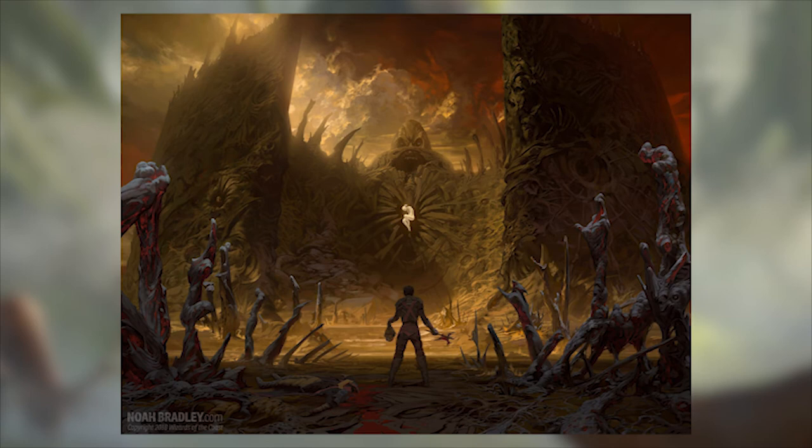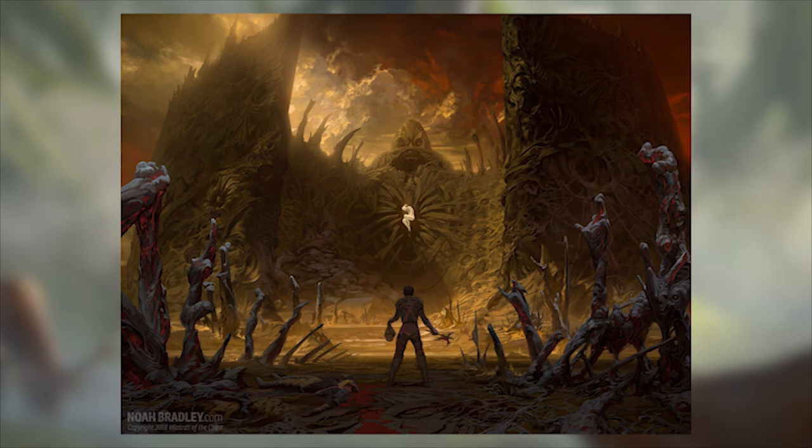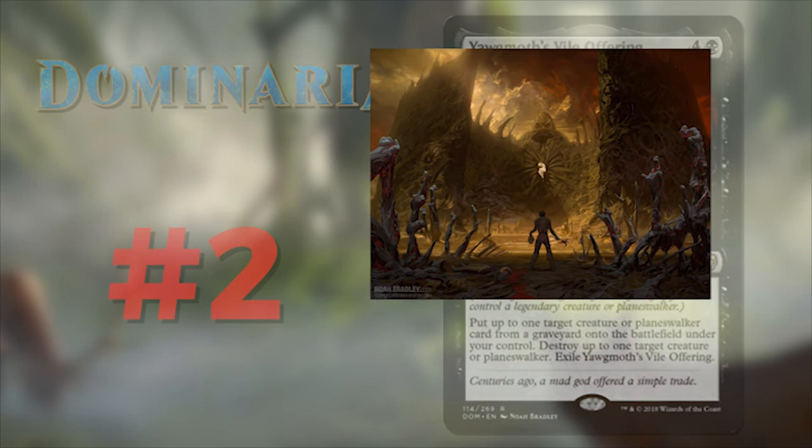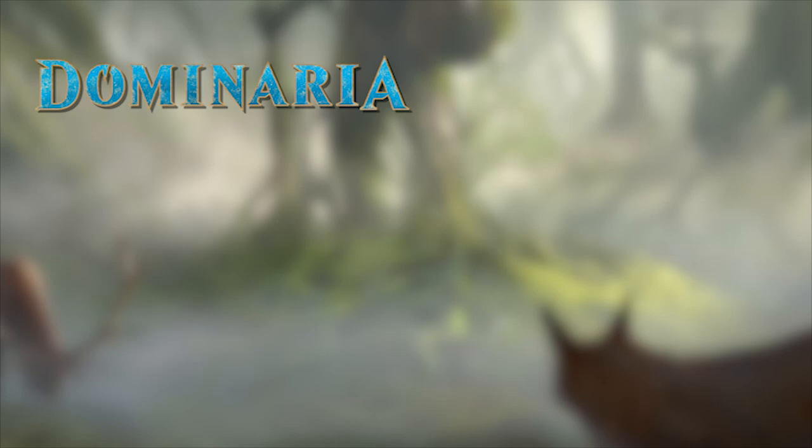Number 2 is Yawgmoth's Vile Offering, illustrated by Noah Bradley. Take the time to appreciate this beautiful piece of art. As your eyes travel around this picture, we see the decapitated head in Gerrard's hand and the instrument that did the decapitation in the other. Hannah floats before the maw of this great and powerful Yawgmoth. What I love most about this piece is how Noah conveyed the despair and hopelessness of the entire situation. This picture makes me ask: why did Gerrard do this? How vile is this Phyrexian god to propose something like this? Are there any depths a man's heart won't sink to in order to be reunited with his love? Great story and a great way to depict it.